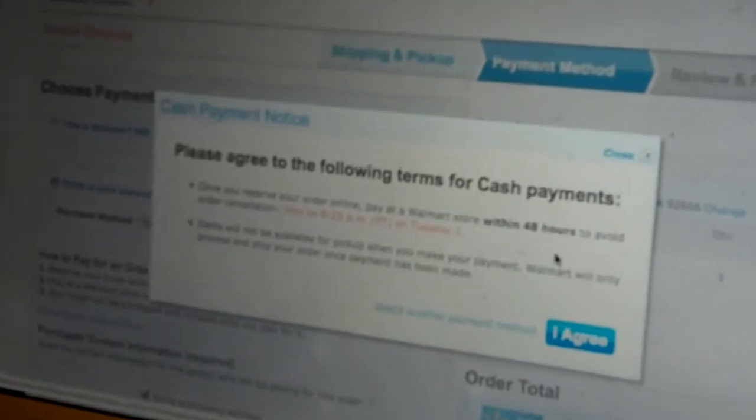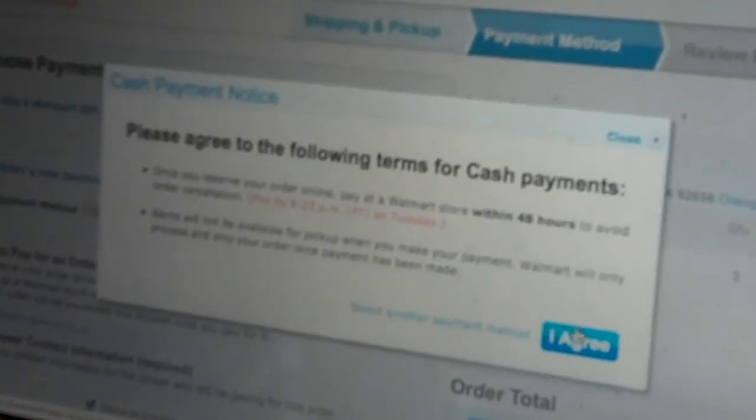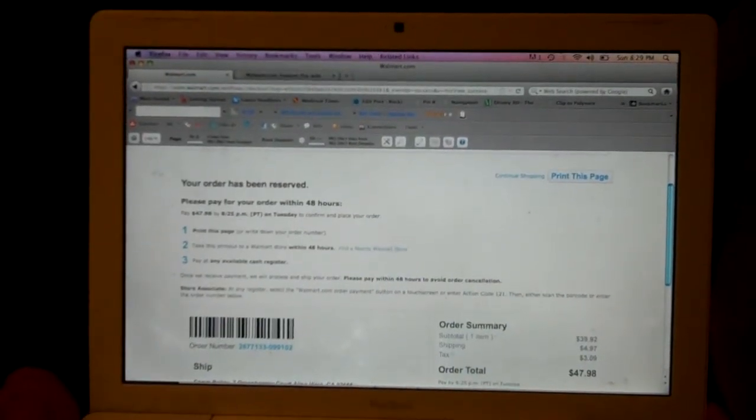Once you've selected the option Pay With Cash, you'll have 48 hours to go into your local store and pay for your items. You'll receive a confirmation that you'll need to print out and bring with you to your local store.